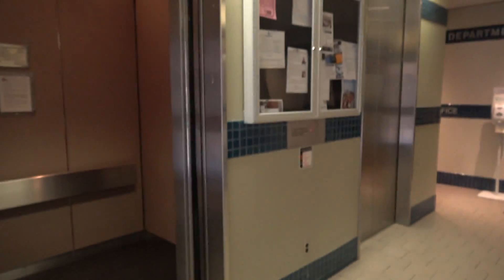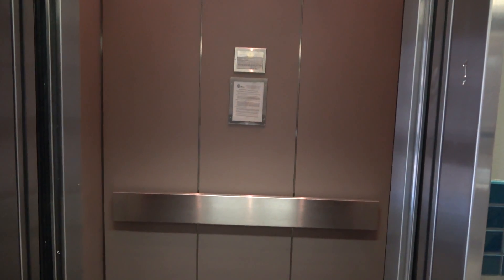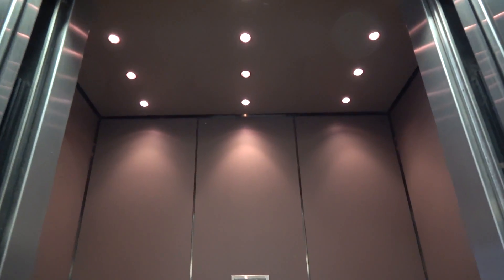We're at the Mechanical Engineering Office Building, Texas A&M University, College Station, Texas, with the 1984 Dover.